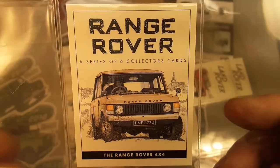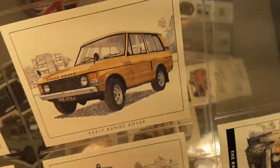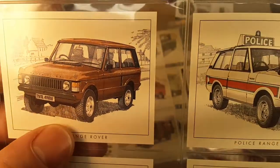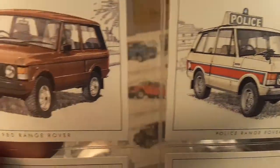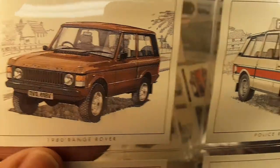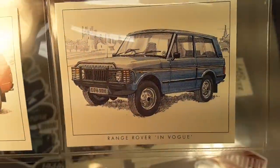The last section here is the Range Rovers — a series of six collector cards, Range Rover four-by-four. I'd really like to have a two-door Range Rover. I did have one once but it was a parts car — I bought it at a junkyard and sold off the parts. That was a different adventure. I like that one though — and the Vogue, there it is.